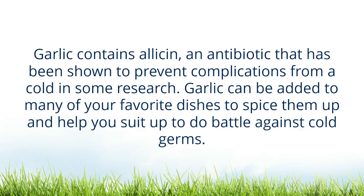Garlic contains a powerful antibiotic that has been shown to prevent complications from a cold in some research. Garlic can be added to many of your favorite dishes to spice them up and help you suit up to do battle against cold germs.